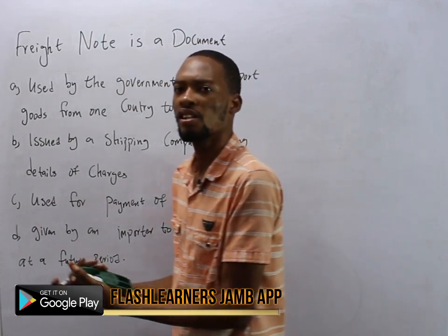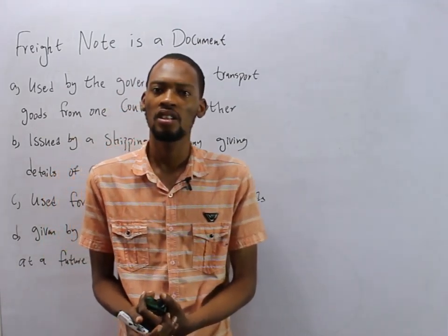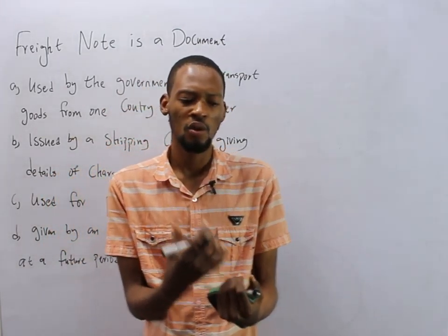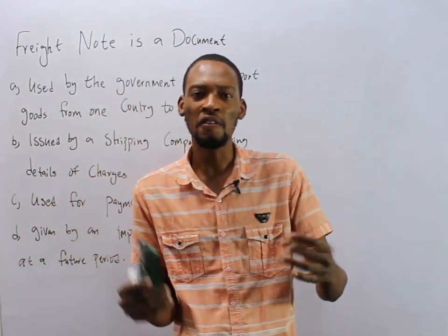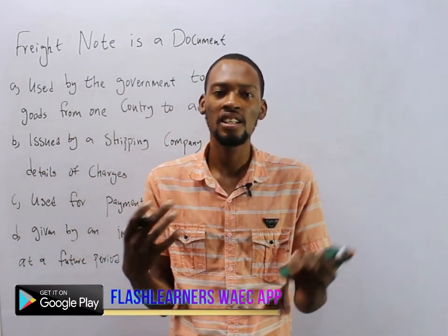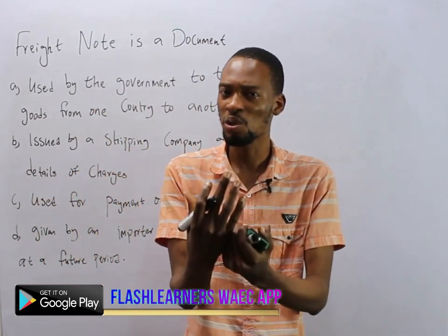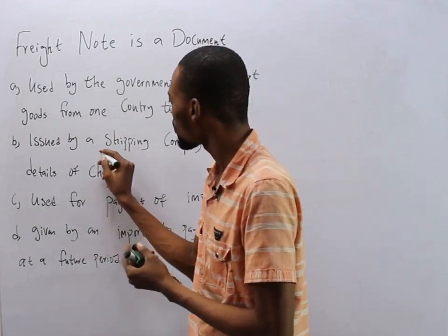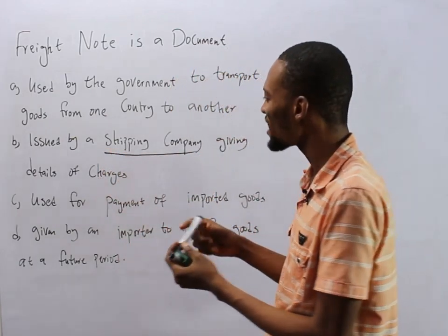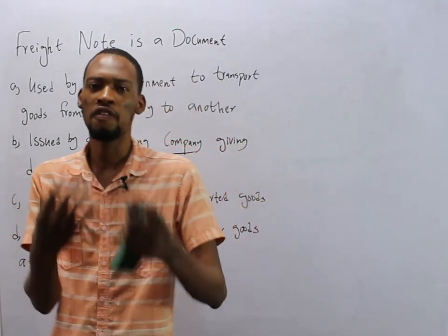Now, if you use a shipping company, they give you a note. What does that note contain? It shows the details of all your charges — the things you need to pay. So that document is referred to as a Freight Note. Freight Note is simply issued by shipping companies to give you details of charges.